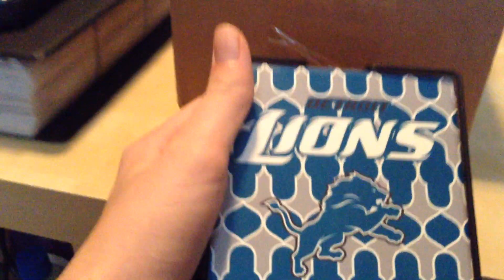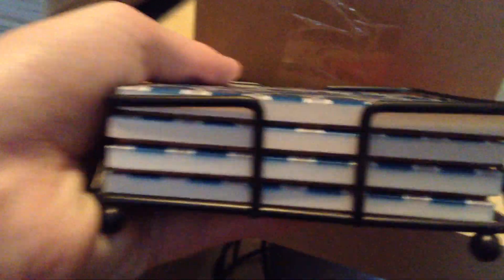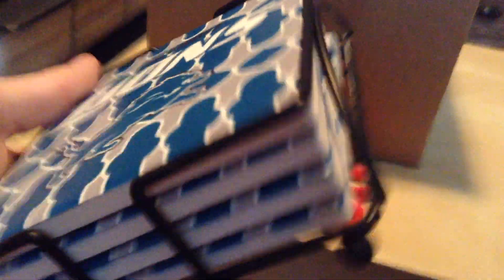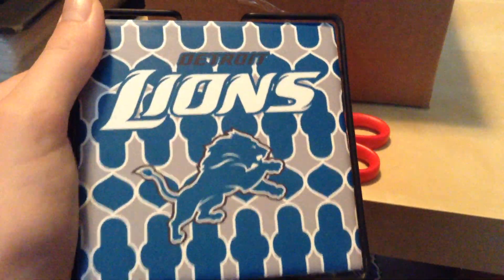I just got some little things to put around. Before we get started — I got these not from NFL Shop, but they're still Detroit Lions. It's a four-pack of coasters. They're ceramic and come with a cool stand. They're very nice. I like them. They were only five bucks, so a very good deal.